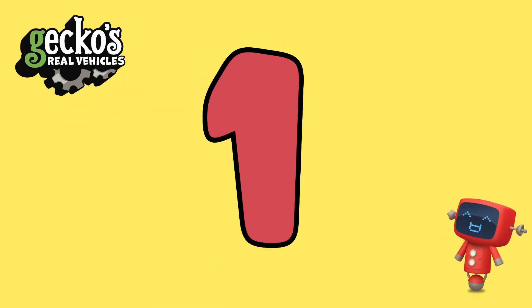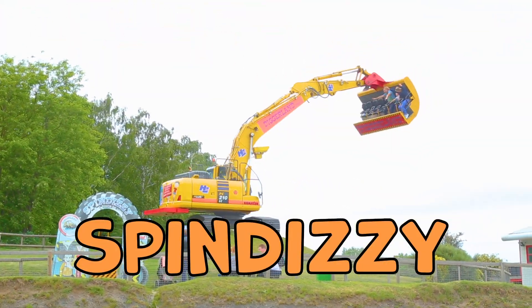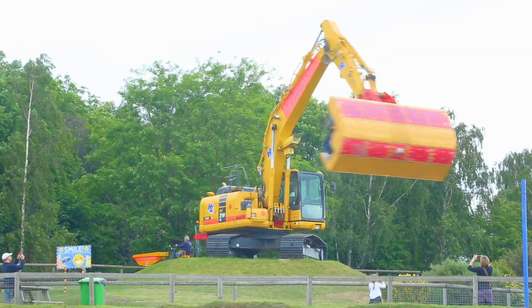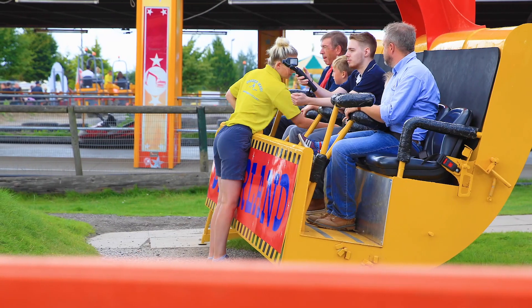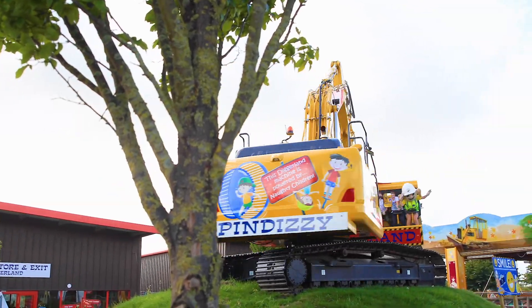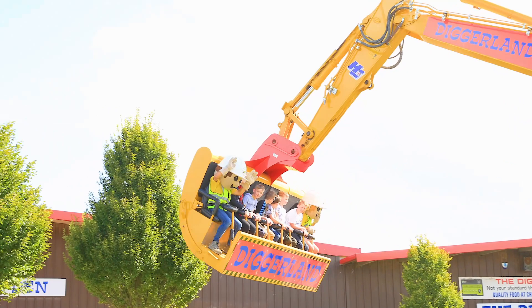Number one, Spin Dizzy. This ride is only for the brave. This converted digger has a seat connected to the boom. Just climb aboard, take your seat, and up you go around and around and around. So that's why they call it Spin Dizzy — it spins and makes you dizzy.